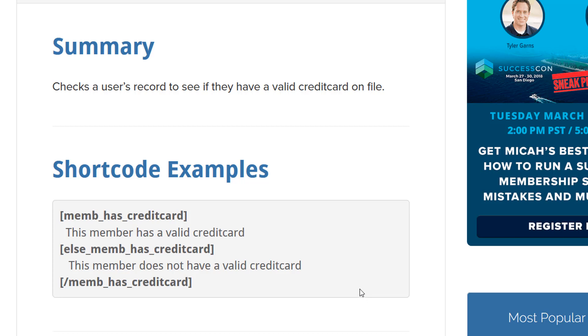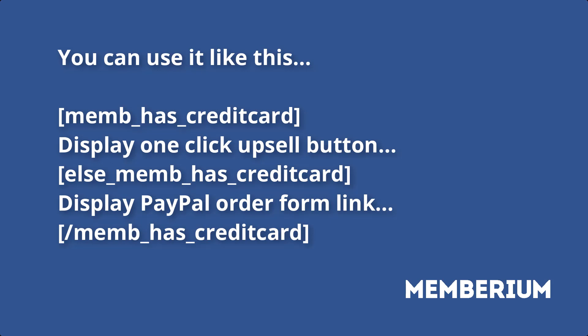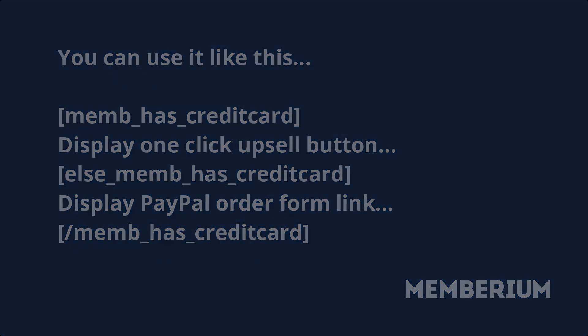You can use the 'Memhas Credit Card' shortcode — it works like Memhas AnyTag or any other conditional. You can display a one-click upsell if they have the card, and if they don't, you can link off to a PayPal order form. That's solid — I'll start using that.